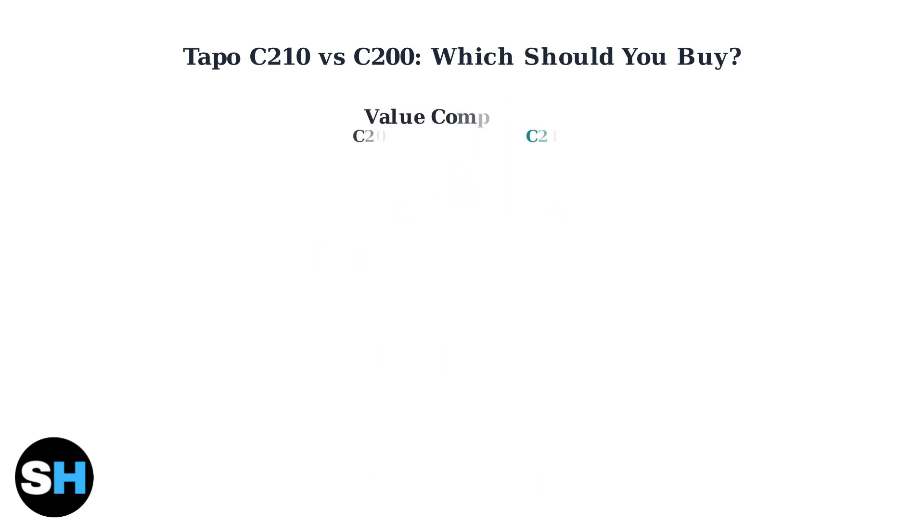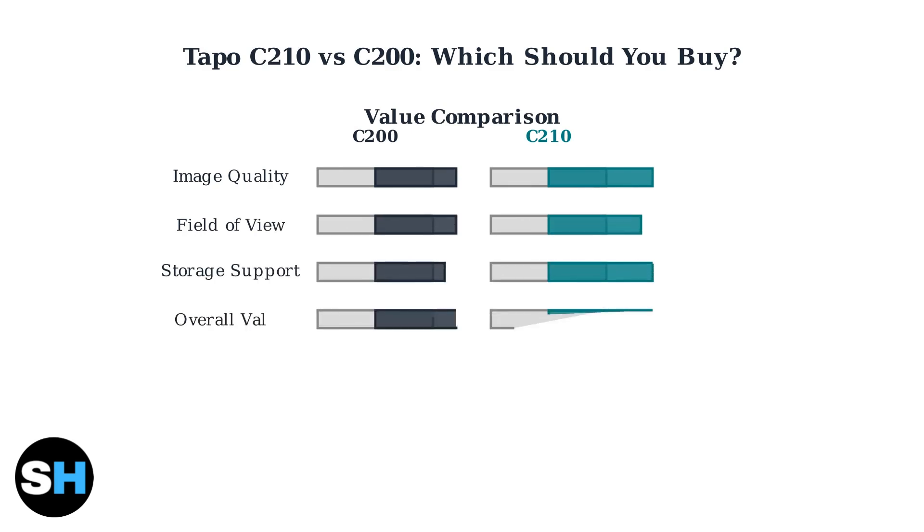When comparing value, the C210 wins in almost every category. It offers better image quality, wider field of view, and supports larger storage cards, all for just a small price increase over the C200.